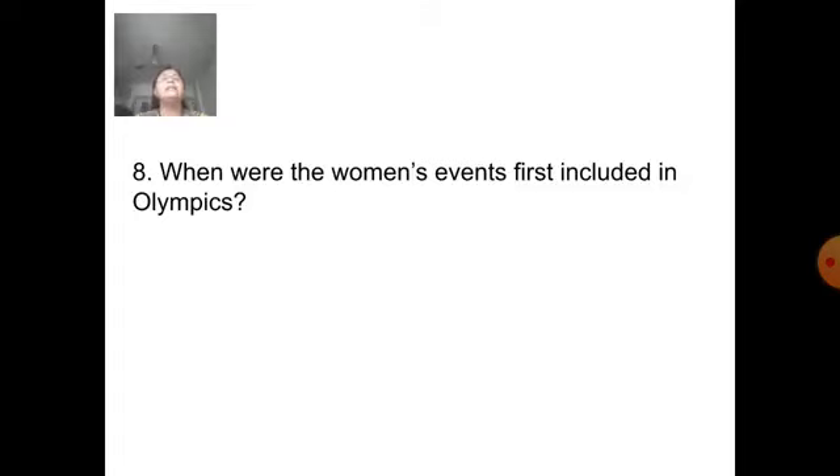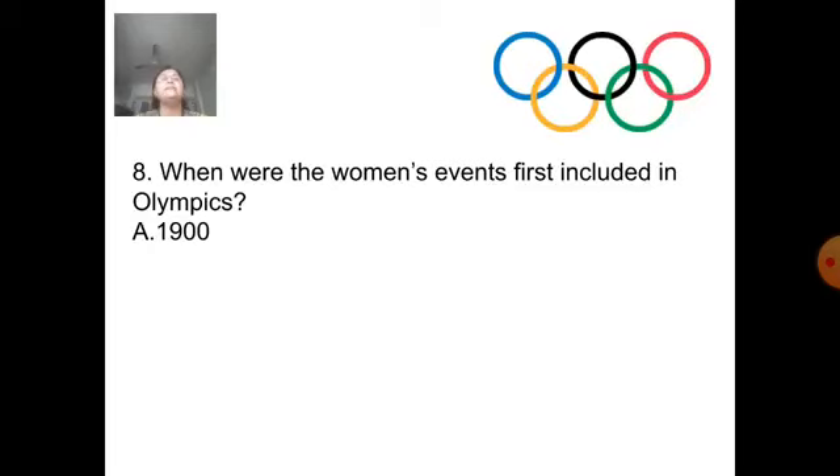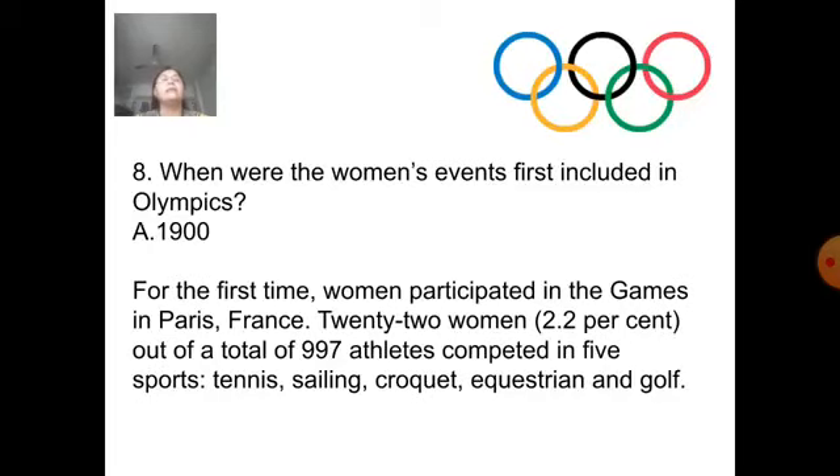Next question: When were the women's events first included in the Olympics? Answer is 1900. For the first time, women participated in the Games in Paris, France. 22 women out of a total of 997 athletes competed in 5 sports: tennis, sailing, croquet, equestrian, and golf.